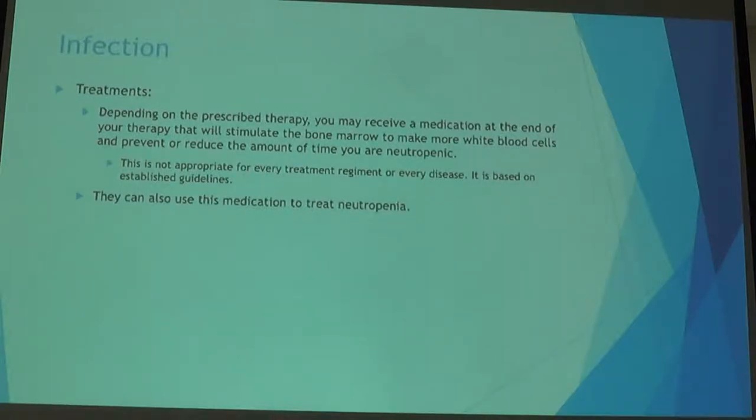Before moving on, any questions about infection and white blood cells? One thing to add: sometimes certain medications put you at such high risk for infection that a medication is included in your treatment to help increase white blood cells — it tells your body to make more in your bone marrow. However, this medication is not appropriate for every disease.